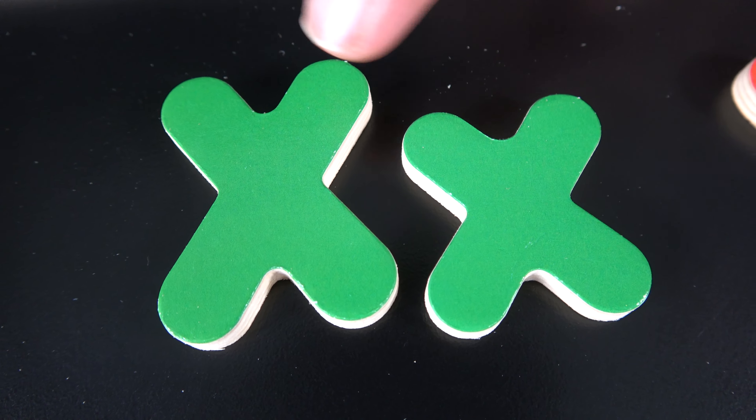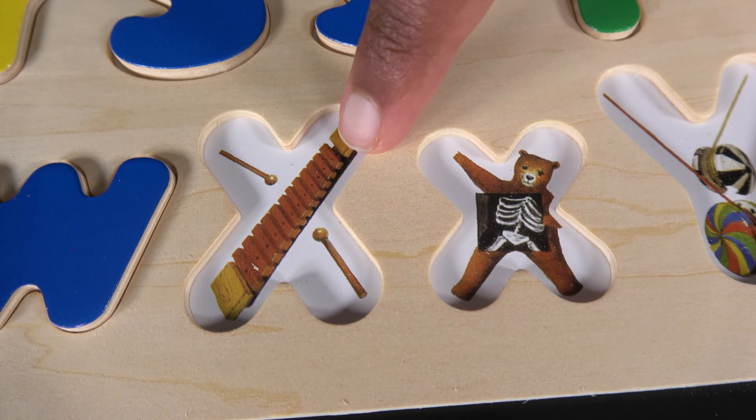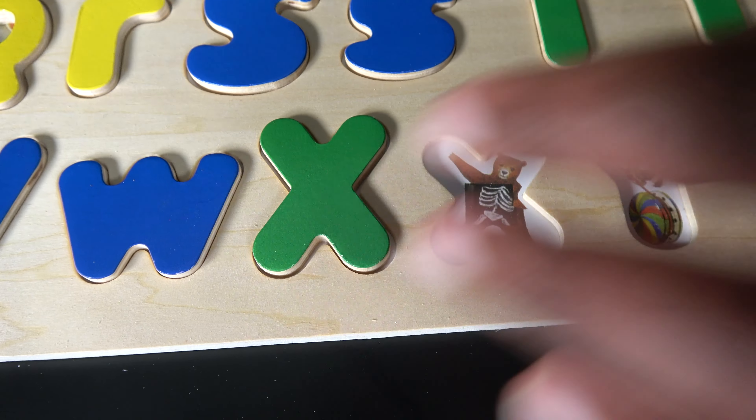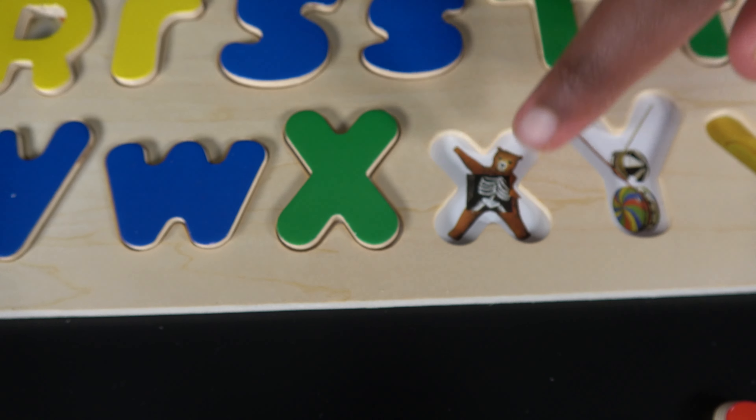X. This is uppercase X and this is lowercase X. X is for xylophone. X is also for x-ray.